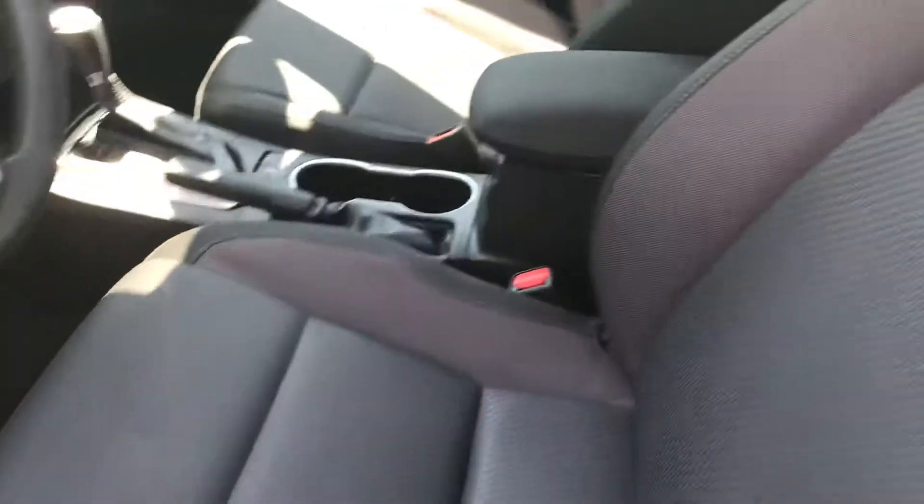This does have bucket seats in the front. Once again the seats are extremely clean. Usually if there's any wear and tear, that's around the edges here. Your seals are good.